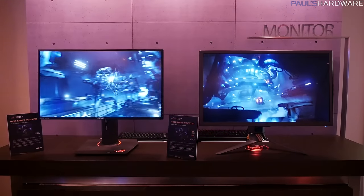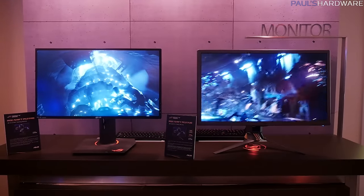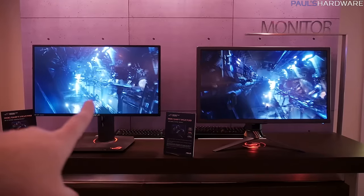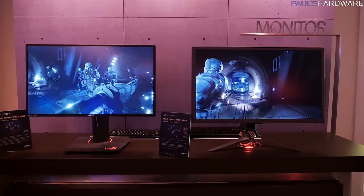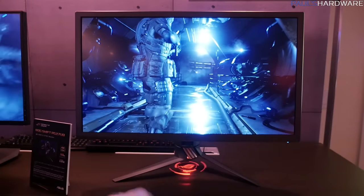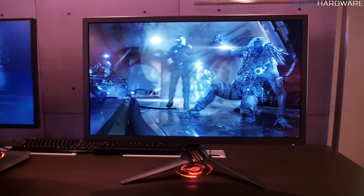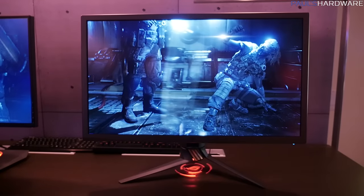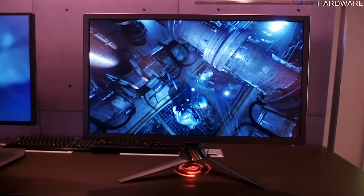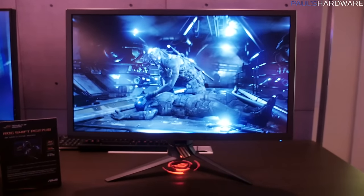Finally, the new ROG Swift PG27UQ monitor. The one on the right is HDR — the new model — versus last year's model on the left, which is still a very nice monitor but the right one is better. It has 4K support at 3840 by 2160, 144 Hz refresh rate, NVIDIA G-Sync support, 4K HDR, and it's an IPS panel for better color depth than a TN panel. It's compatible with DisplayPort 1.4 and HDMI 2.0. A very nice monitor — I don't know how much it's going to cost though.